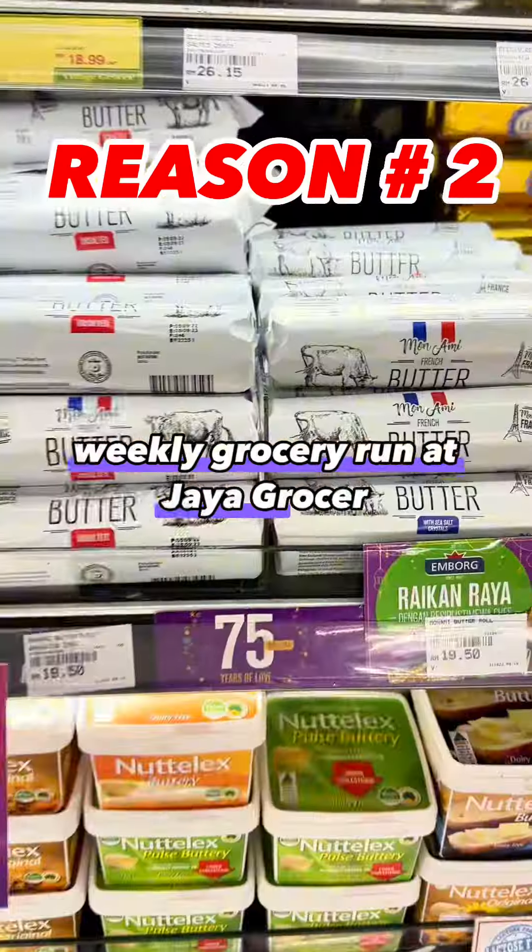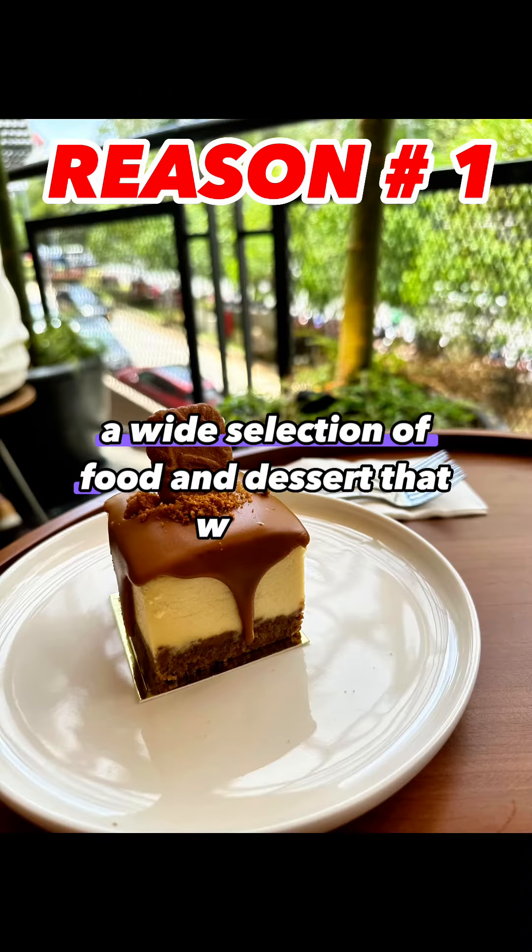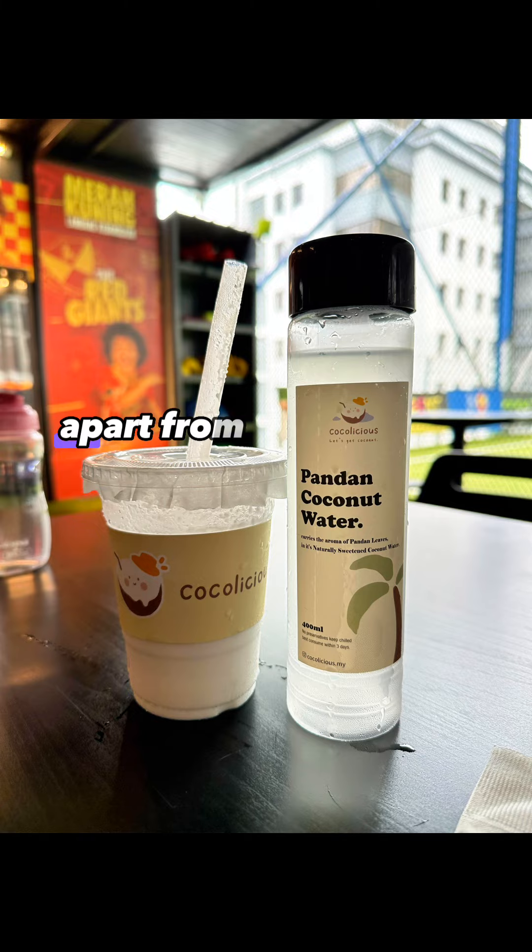Weekly grocery run at Jaya Grocer — a super wide range of butter, cheese and more. A wide selection of food and dessert that we love.